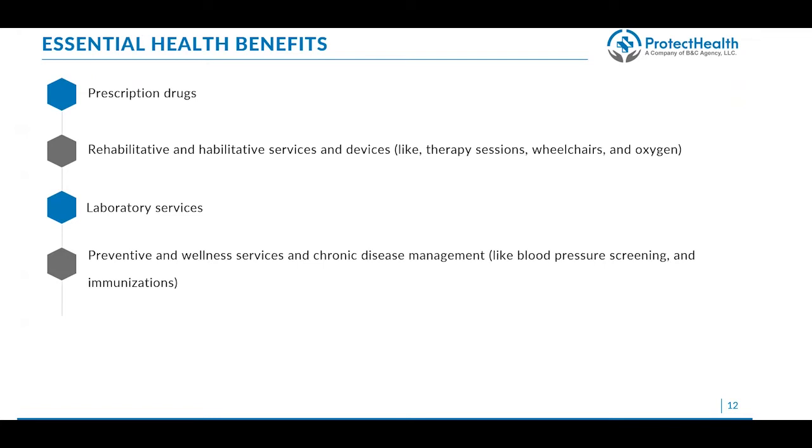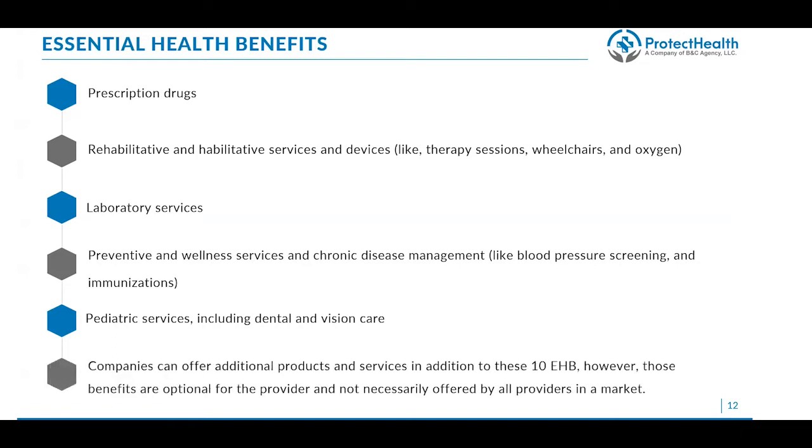Plans must also include laboratory services such as lab work and blood work — certain lab work done during annual exams is included at no cost. They must provide preventive wellness services and chronic disease management, like blood pressure screening and immunizations, all at no cost. Pediatric services are also required: in many FFM states, plans must include dental and vision care for minors under the age of 19, though this varies state by state. Generally, all plans will include vision and many will include dental for pediatrics.